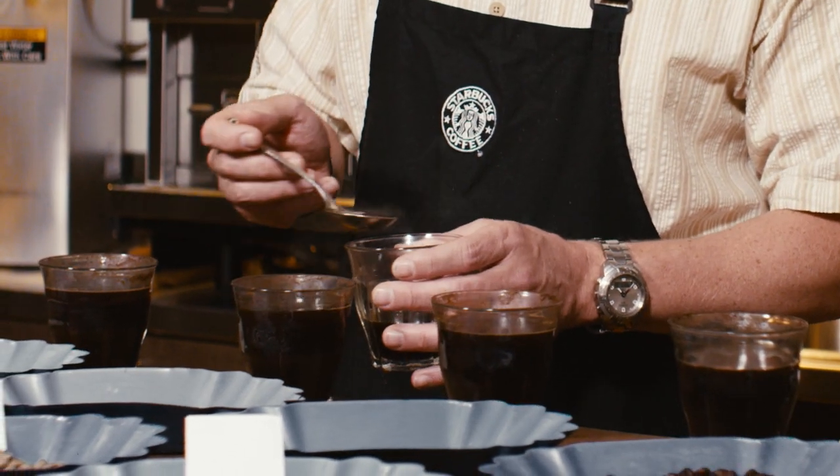Remember, we've sample roasted all these coffees separately just to get the right flavor for each coffee. But now we're going to blend them together and see how they do.